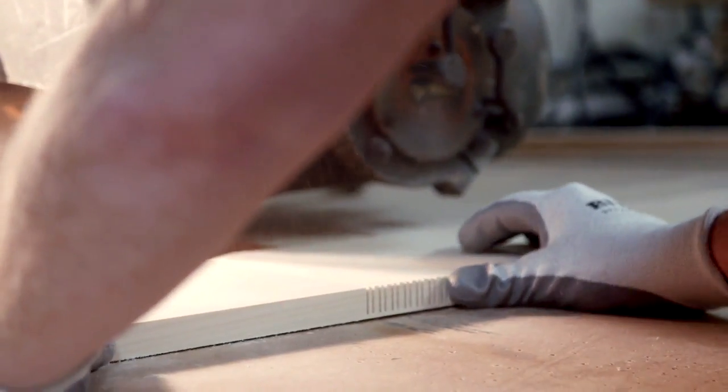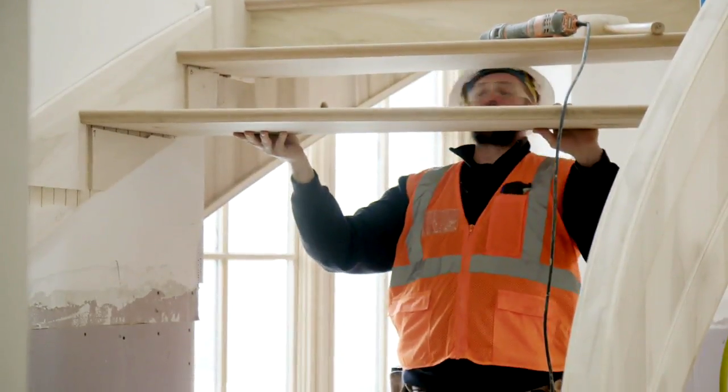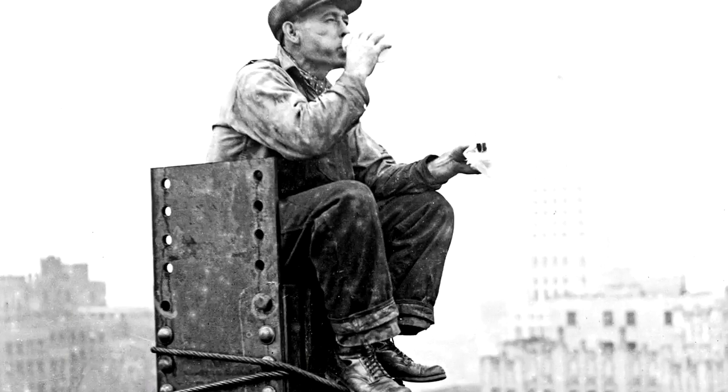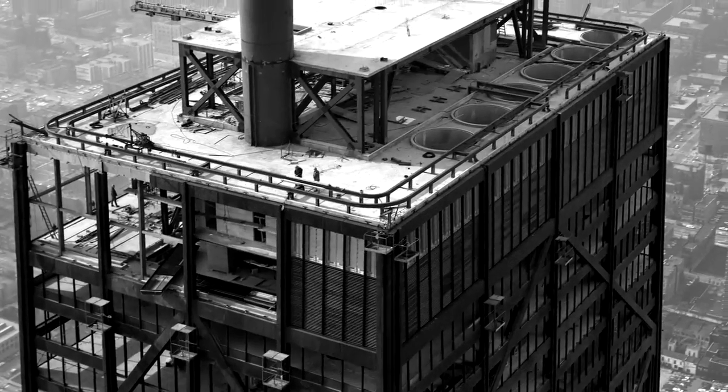Today on Built to Last, they still build them like they used to. The stairs, as you can imagine, is like the pinnacle of the carpentry trail. Sure beats cow dung. It'll create these type of pearls. And how's the view up there? Pick up a hammer. It's time for Built to Last.